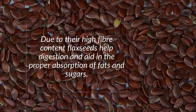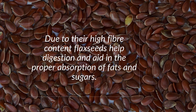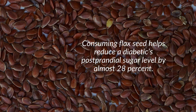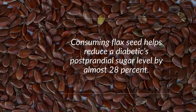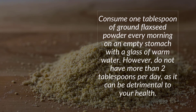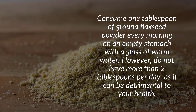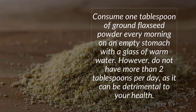Number four: Flax Seeds (Alsi). Due to their high fiber content, flax seeds help digestion and aid in the proper absorption of fats and sugars. Consuming flax seed helps reduce a diabetic's post-meal sugar level by almost 28 percent. How to use it: Consume one tablespoon of ground flax seed powder every morning on an empty stomach with a glass of warm water.